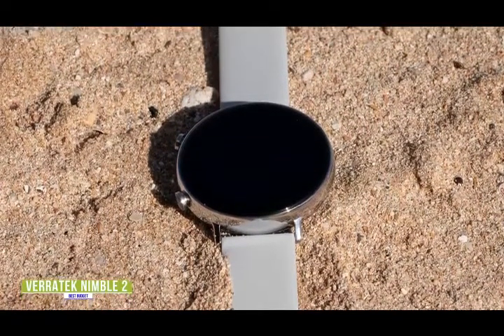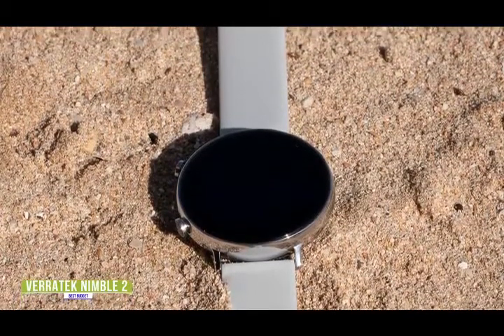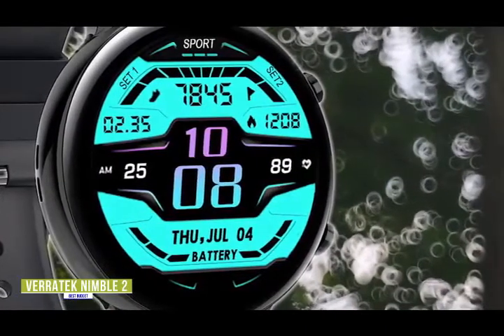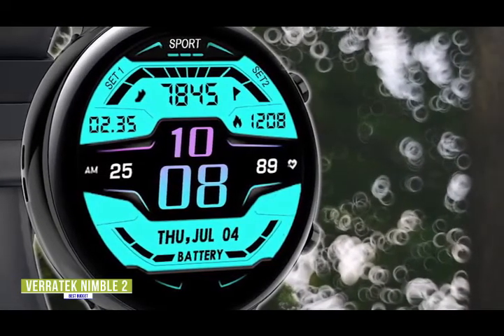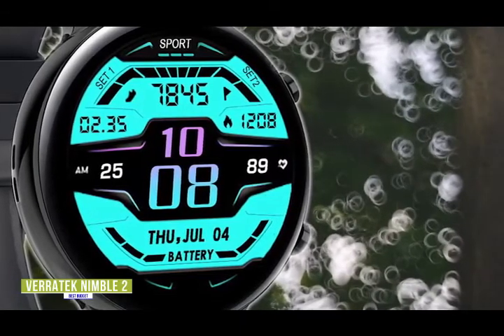Veritech packs a ton of health features into this watch, including a blood pressure and blood oxygen monitor normally reserved for higher-end trackers. It can also track eight different fitness activities, and there's also an automatic sleep monitor that tracks and analyzes not just your sleep time, but quality of sleep. Combine these advanced metrics with an IP68 waterproof rating, and you can rest assured that your watch will be tracking your activity whether you're sprinting, swimming, or even sleeping.